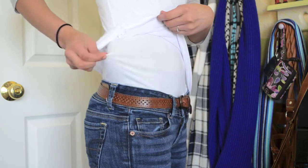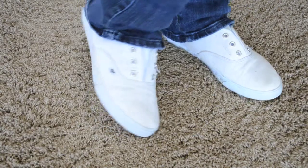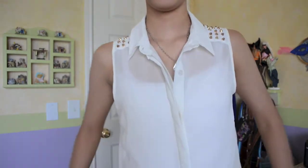And then I wore my dark wash bootcut jeans from American Eagle with my Roxy sneakers. If you guys have already seen my lazy day video you've already seen the shirt and the hair as well.